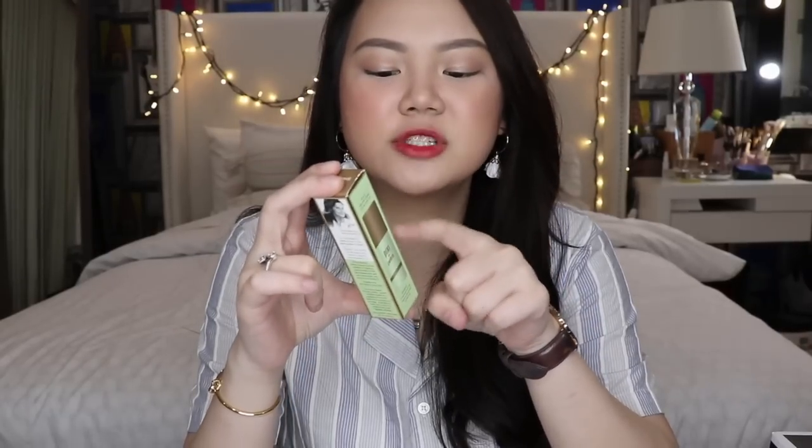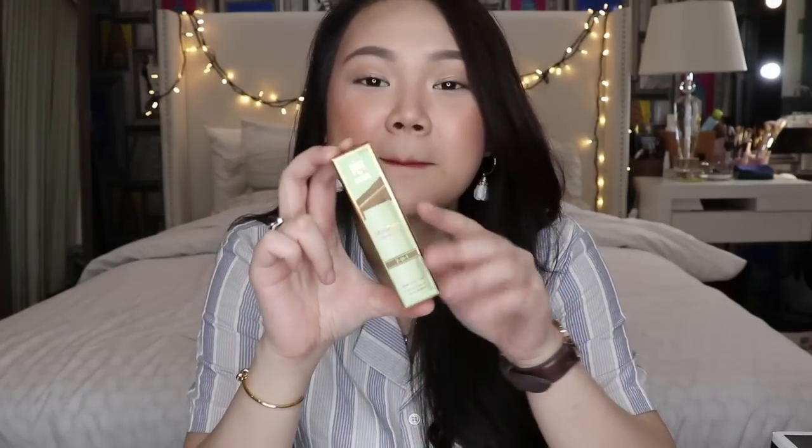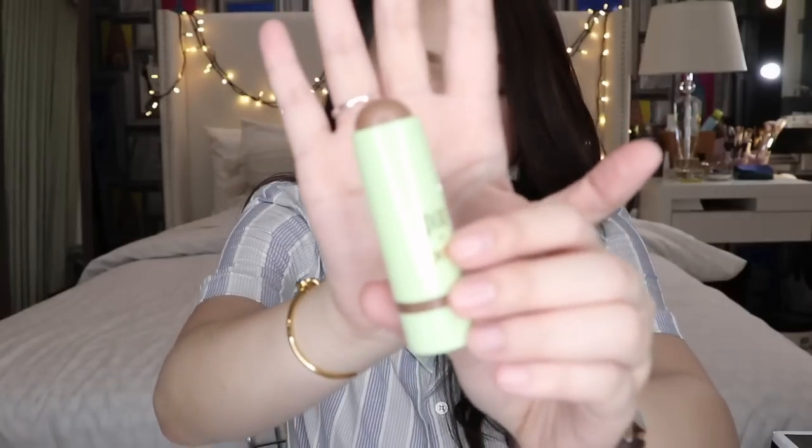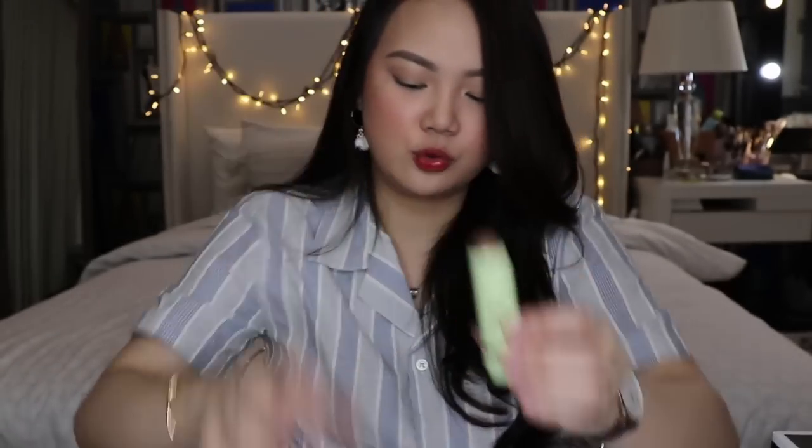The next item is from Pixie by Petra — it's the multi-bomb cheek and lip. I've been running out of my contour stick from Kiko, which you can only get in Europe, so I needed a new one. This was the perfect time to try something new. Pixie is a very good brand and I trust it. It's just a very natural-looking brown that I think I could use for my contour.